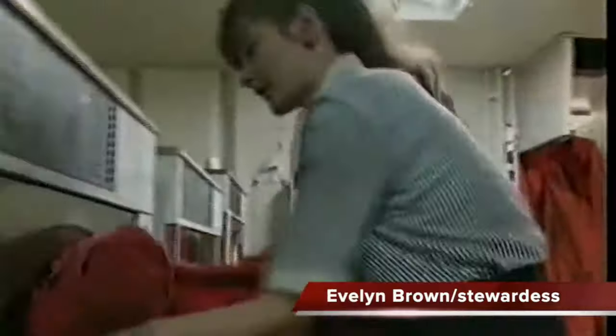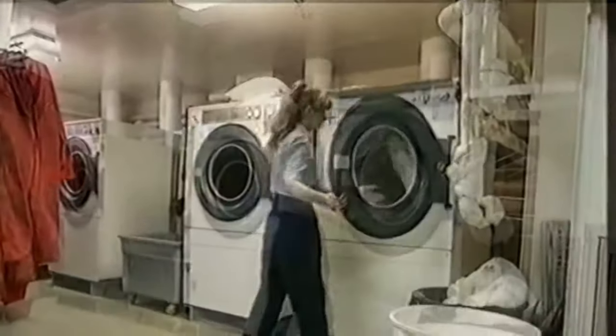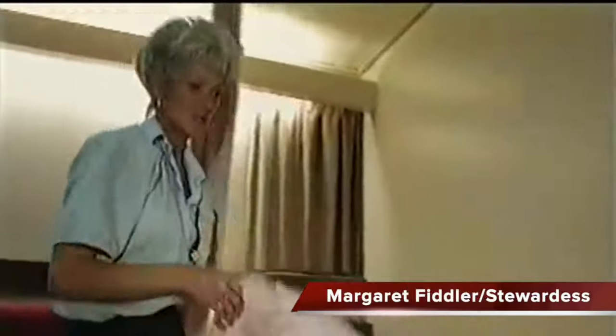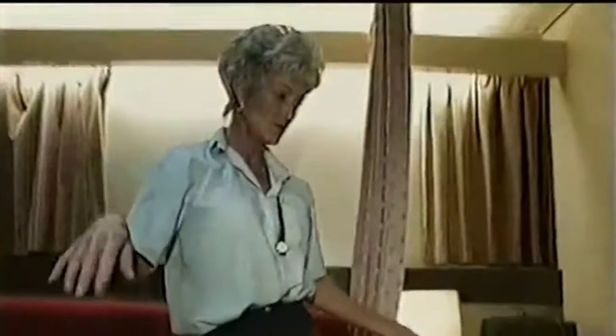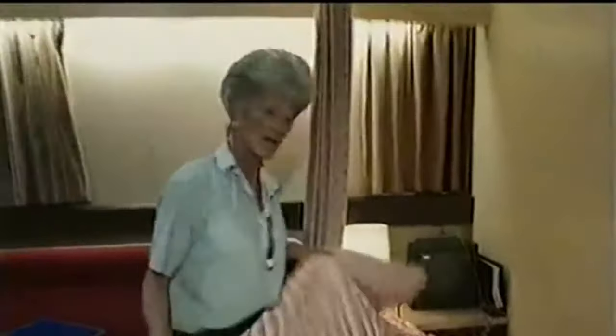Looking after all the domestic arrangements on board is a team of stewards and stewardesses who do the cleaning, washing, and keep the accommodation in order. I work two weeks on and two weeks off, with this level and the next level to do — there are 14 cabins on each floor.